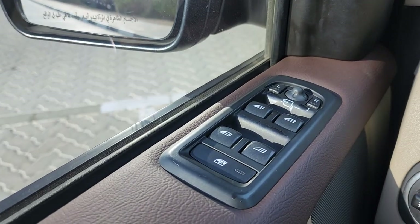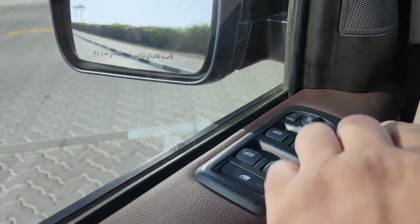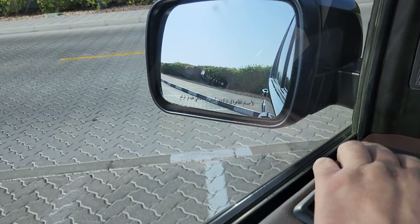Memory seats with three-way adjustment on the driver's side. Central locking is available off the driver's door handle as well. The windows and electric mirrors are of course fully working — the car has just been validated.